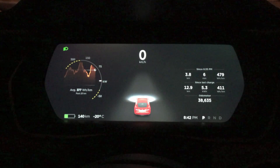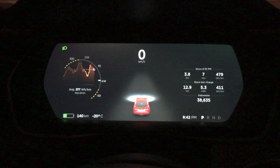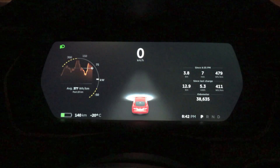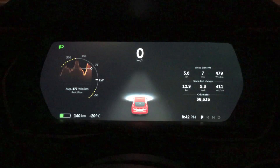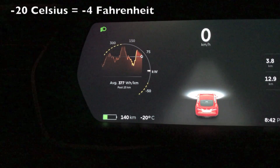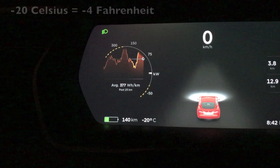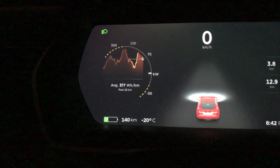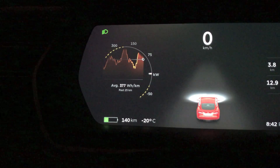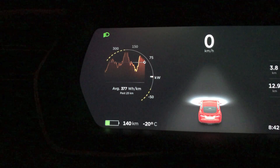Hey guys, Internet Dude here. One thing I just noticed — there's probably a lot of Tesla owners that don't see this. My car was sitting outside for about two and a half hours, and if you take a look, the temperature is minus 20 Celsius. It's pretty cold — not like crazy cold — but take note of the limit on both the power and the regen.